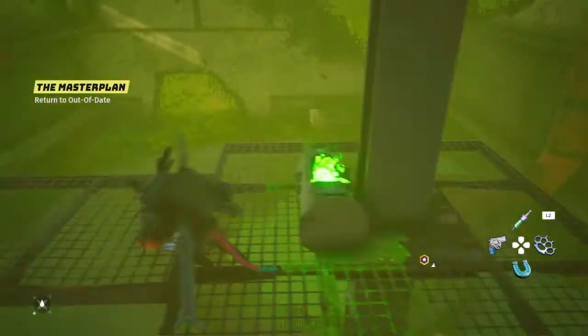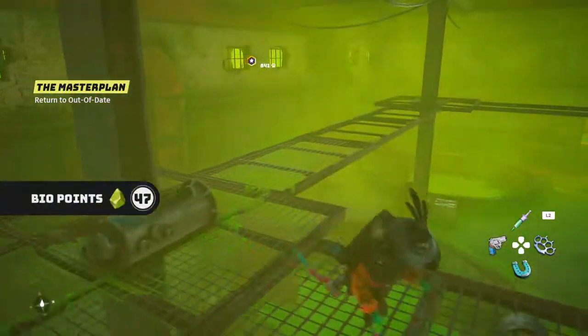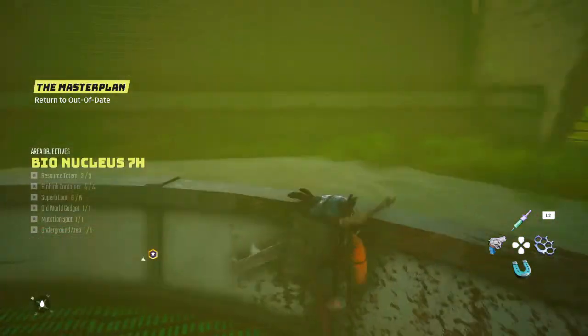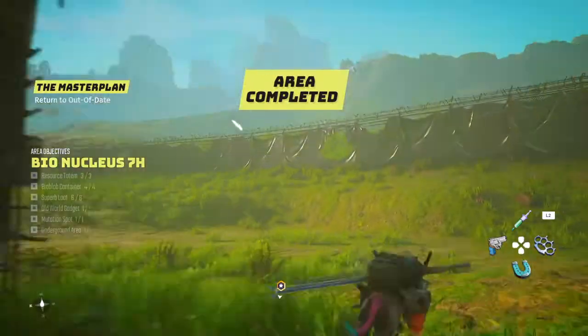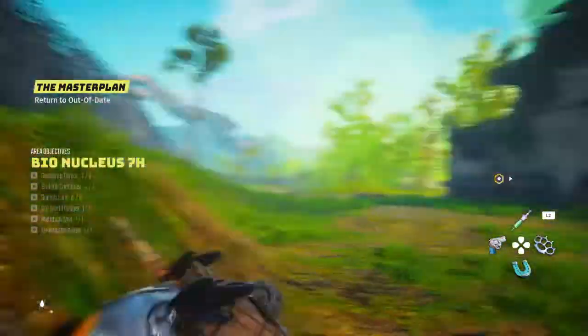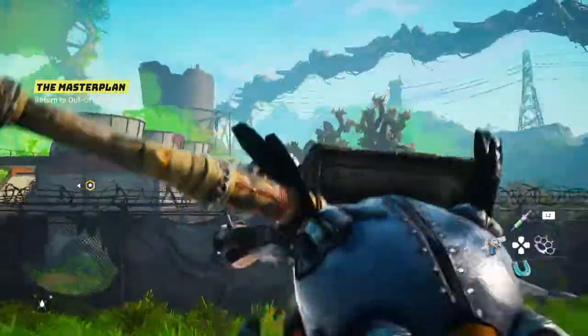That is your final Biobob container and that's me completing this area. Awesome — this one took a while to figure everything out, but yeah, that was it, I'm all done. So thanks for watching, like and subscribe if you want more. That's me from Bionucleus 7h signing out. See ya.